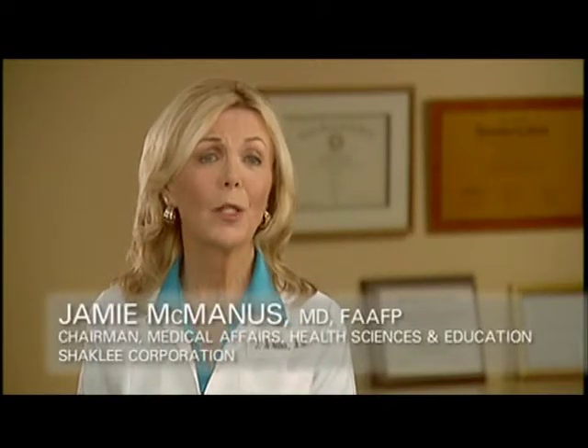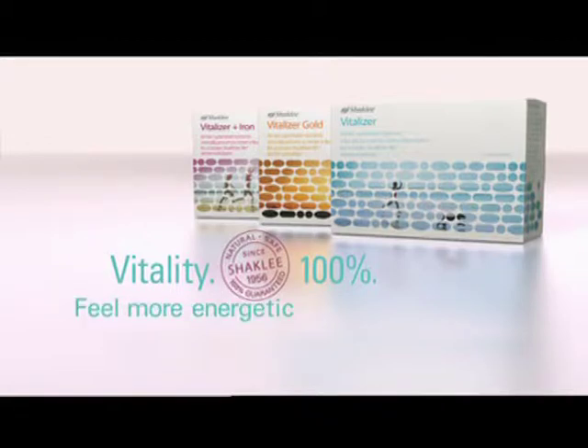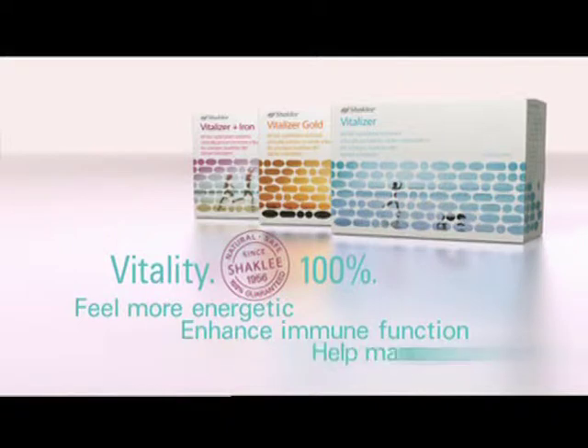People today are looking for more energy, vitality, and resilience. They want to look and feel their best. Vitalizer — vitality guaranteed, 100%. To help you feel more energetic, enhance immune function, and help you manage the stresses of everyday life.